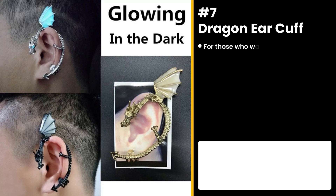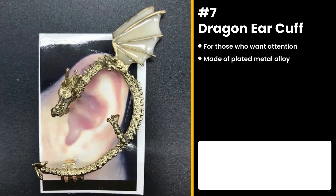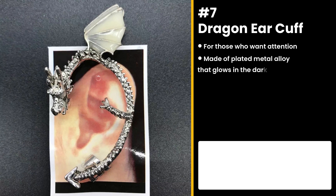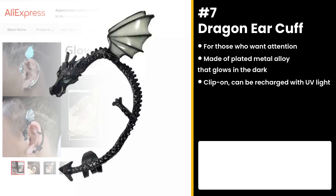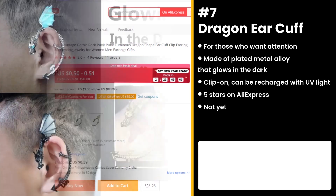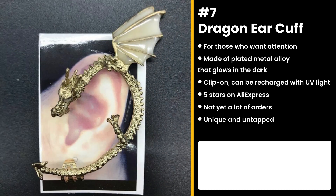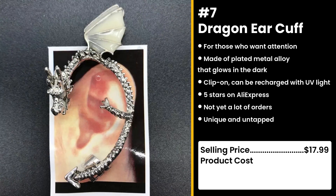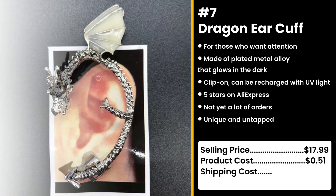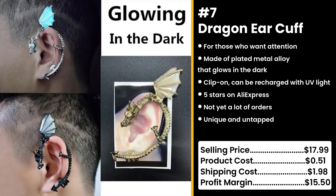The next product is for those who want to stand out: the Dragon Ear Cuff. It's an eye-catching, plated metal alloy ear cuff that glows brilliantly in the dark. It's a clip-on and it can be recharged with UV or sunlight. Buyers on AliExpress are happy about it with five stars and not yet a lot of orders. This product is unique and untapped, so you can take advantage of this. Women love when dragons whisper in their ears — don't pretend like you don't. You could sell this for $17.99, while the product costs only $0.51. Shipping cost is $1.98, so you're looking at a good profit margin of $15.50.